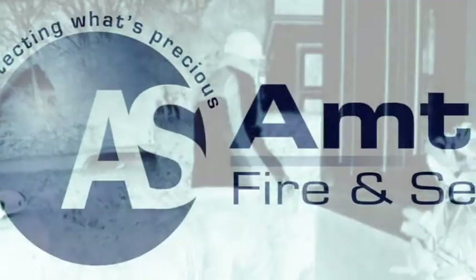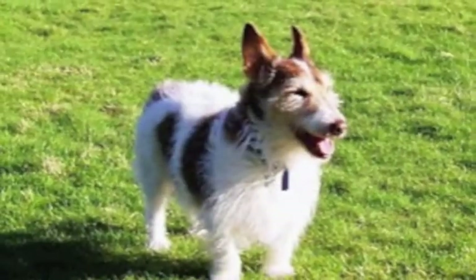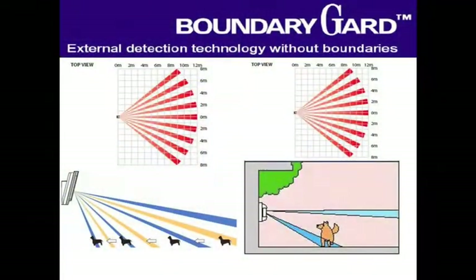You have been recognised as an intruder. Please leave immediately. Advanced target recognition means small animals and pets can be ignored by Boundary Guard, making intruders the primary target. Stop. You have entered a high security area. Providing advanced warning for homeowners.